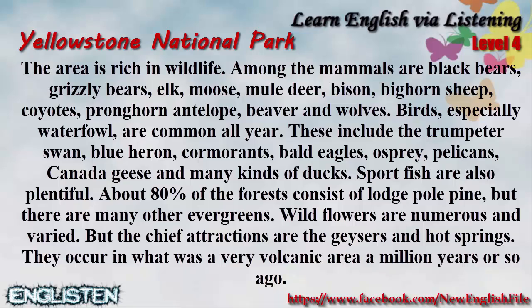The area is rich in wildlife. Among the mammals are black bears, grizzly bears, elk, moose, mule deer, bison, bighorn sheep, coyotes, pronghorn antelope, beaver, and wolves.